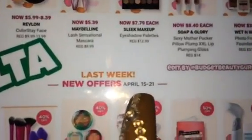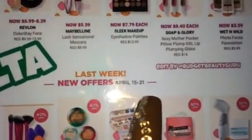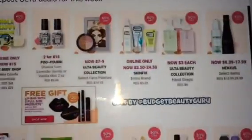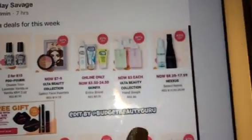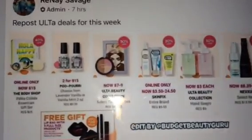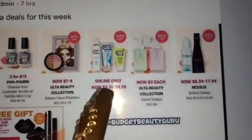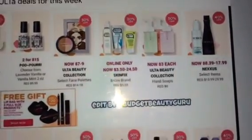It's on sale all week so I'm going to go back on Tuesday. There are also some other things — some from last week as well — like the Poo~Pourri face cleansing stuff, Nexxus, and the Ulta collection. There are a lot of things on sale this week.